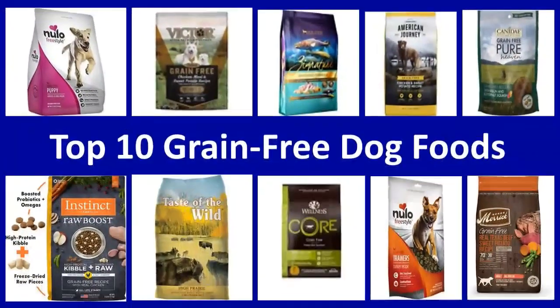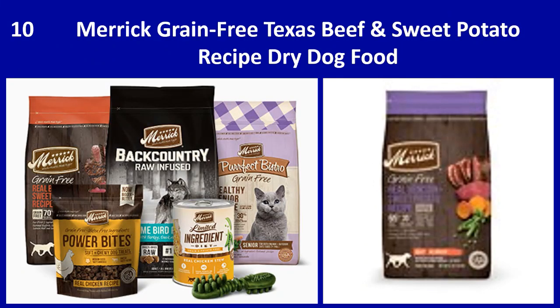Additional benefits include healthier skin, a shinier coat, less shedding, and much better breath. Here are the top 10 grain free dog foods.